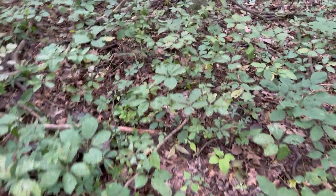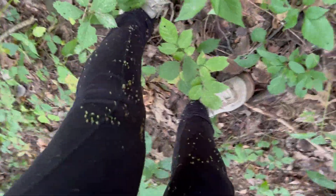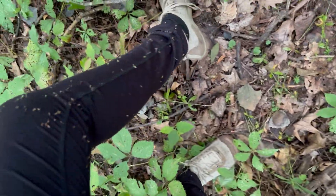One thing I've been willing to accept about foraging is that I will always go home with these sexy forest legs. All natural, baby. That's what we like.